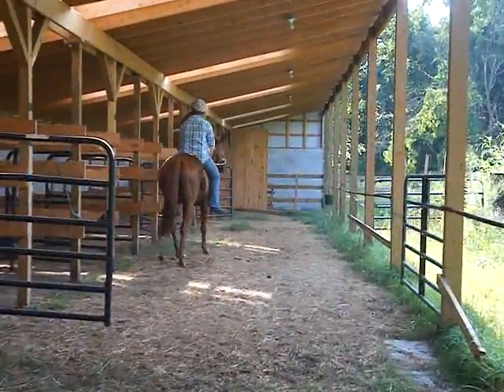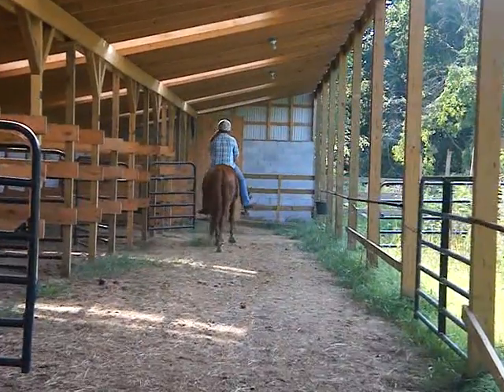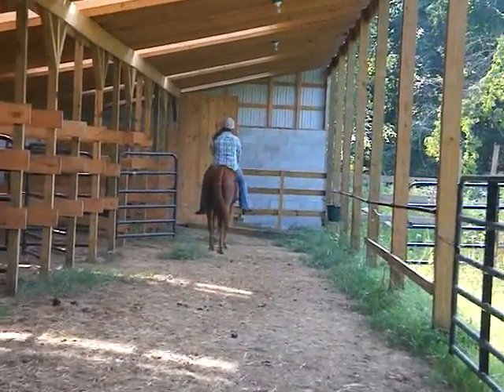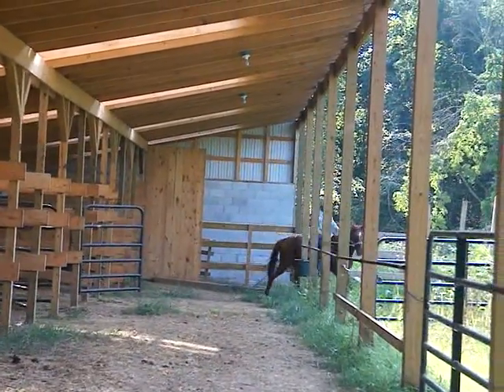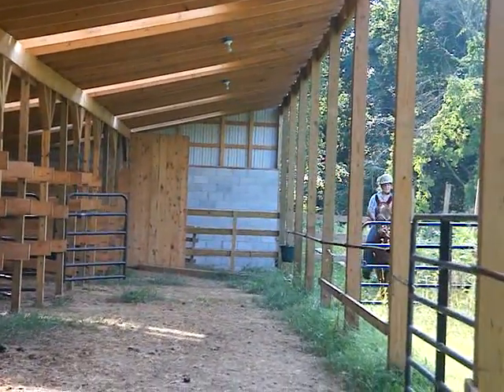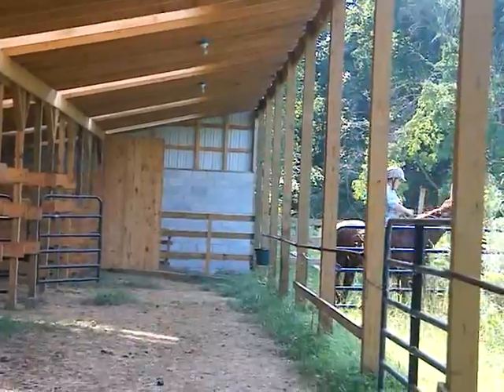She doesn't have shoes on and she's a little bit sore in the stone. So we brought her up here where we don't have as good of an evaluation, but it's not going to cause her to get bruised and have an abscess, which we want to make sure doesn't happen.